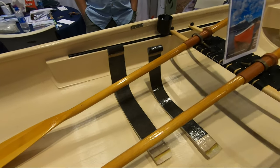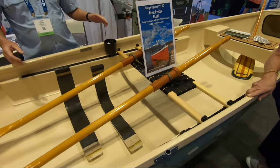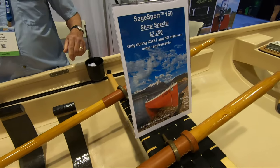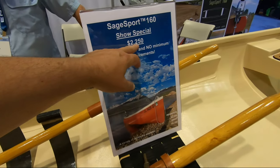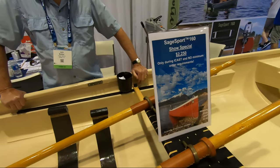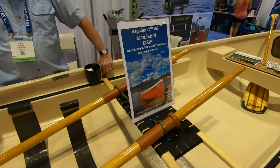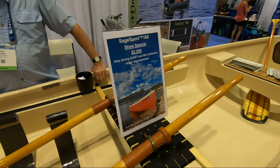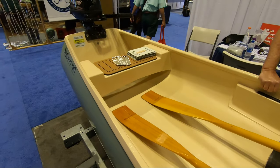So when you buy this, does it come with the oars and all that? No — actually both of them are personal oars. They look really nice. So this is $2,250 for just the boat — and that's the show special. What does it retail at? $3,700. And $5,000 with the trailer.